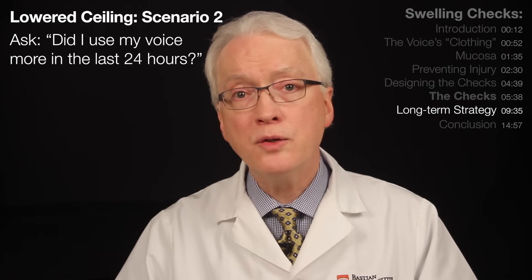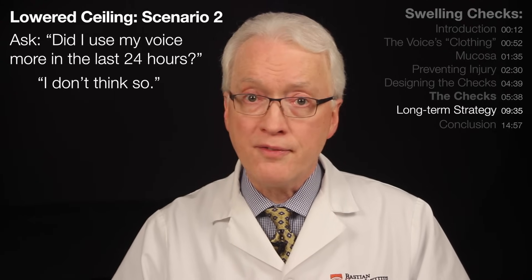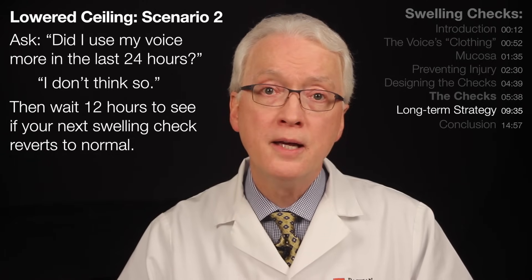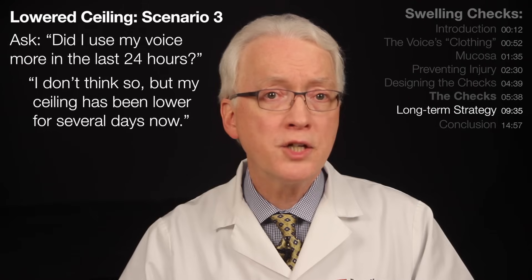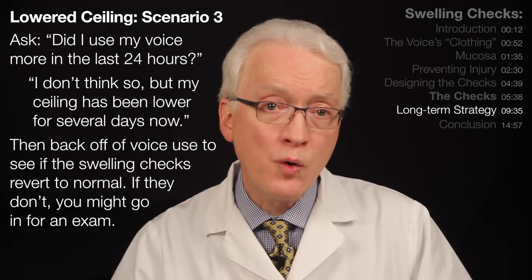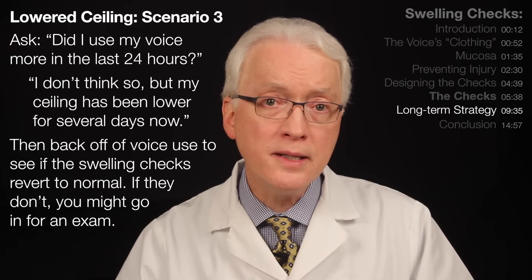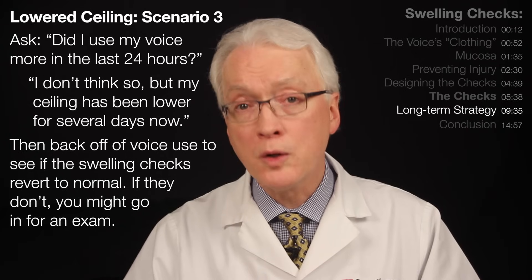A second scenario might be that there really isn't an obvious explanation. It's appropriate the first time or two that happens to shrug and say, 'I'll find out what the swelling checks do next time' — but not more than 12 hours later. A third scenario is where day after day you can't identify why, but your swelling checks are not quite what they should be. In this third case, back off of voice use anyway to see if it makes the swelling checks return to normal. If they continue to be not quite right, after a couple, three, or four weeks, begin putting the wheels in motion to have someone look at your vocal folds.